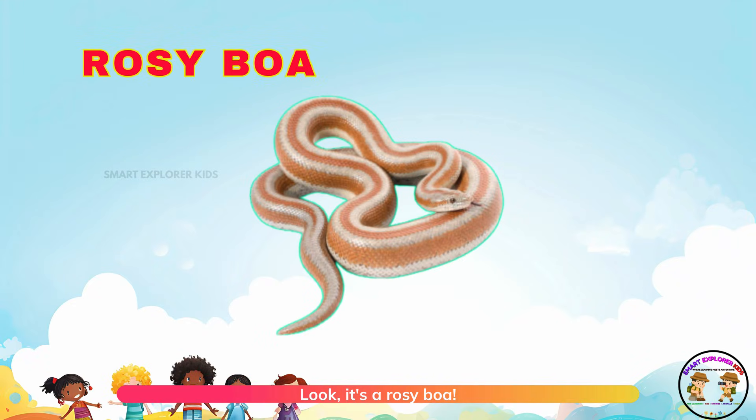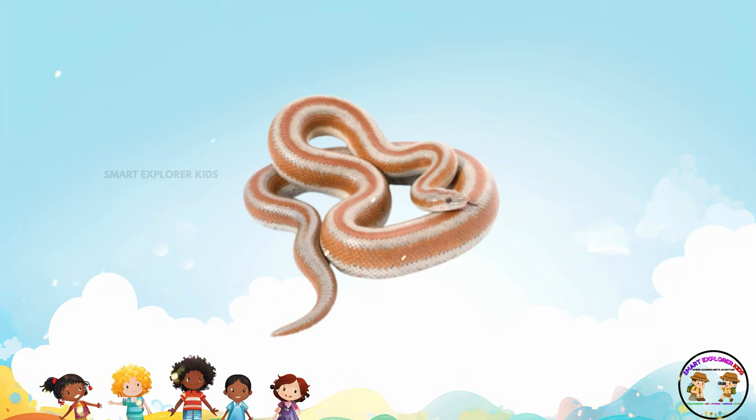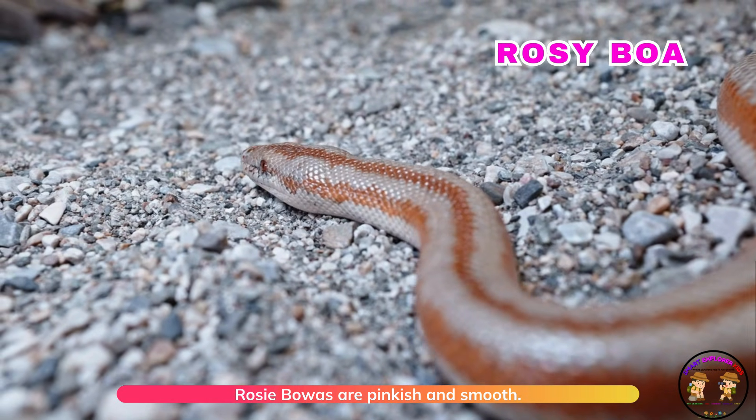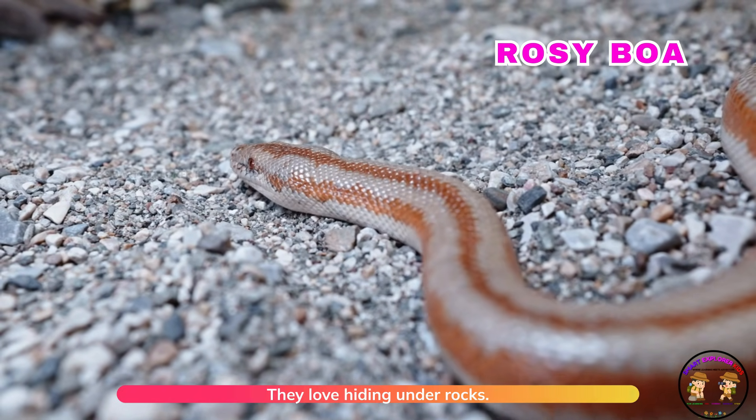Look, it's a rosy boa! Rosy boas are pinkish and smooth. They love hiding under rocks.